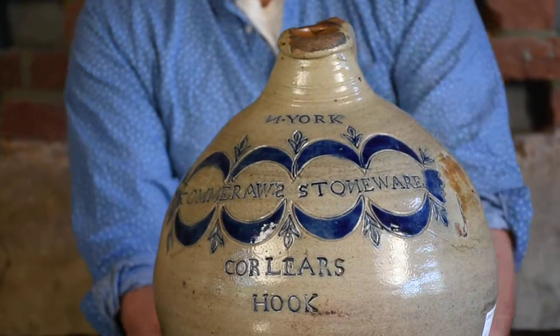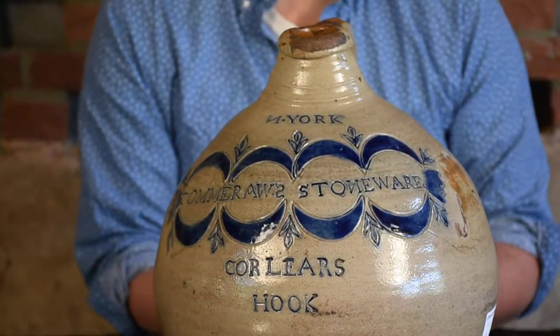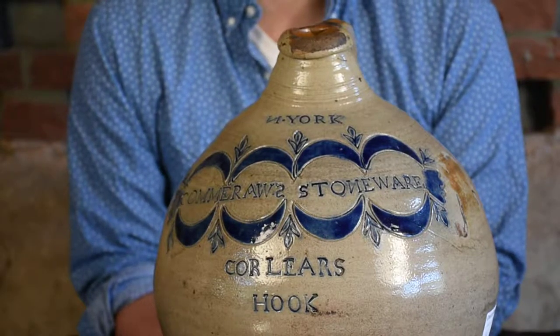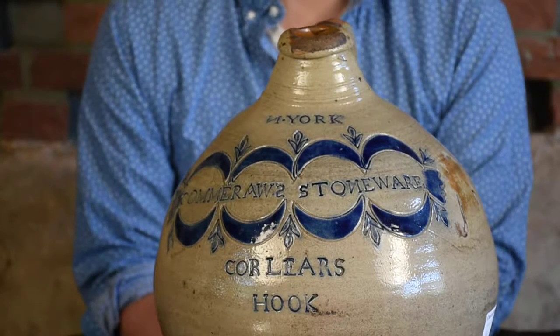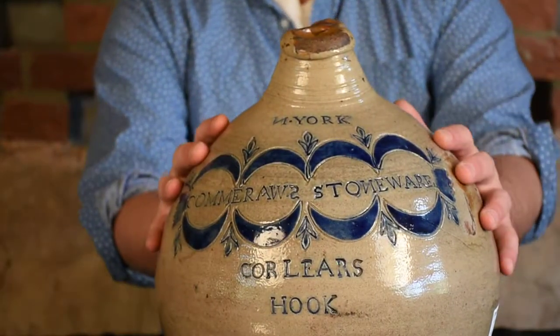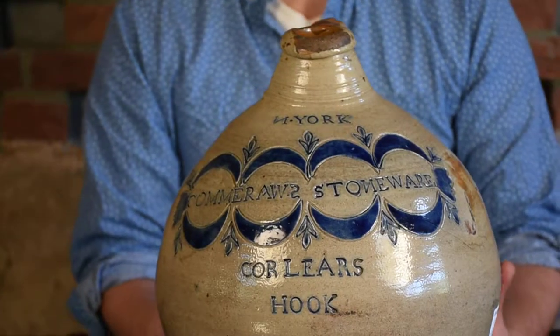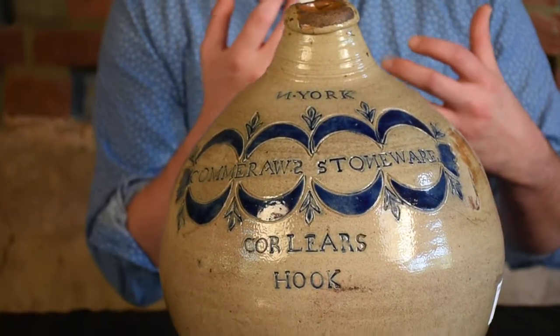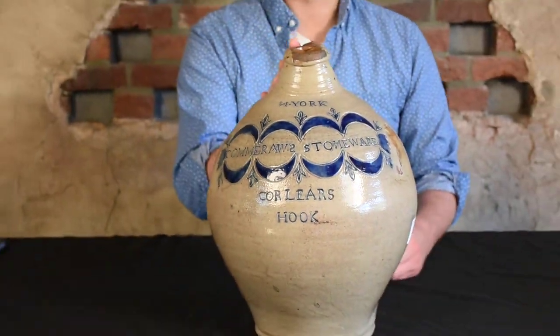This adds great import to his work. He's one of the few African American artisans we can find during the 18th century that actually owned his own shop. Comerall's work is highly collectible — it already was before this was determined — but now a certain level of historical significance has been added to his work.